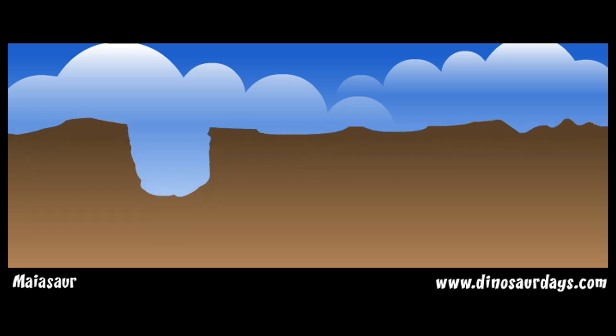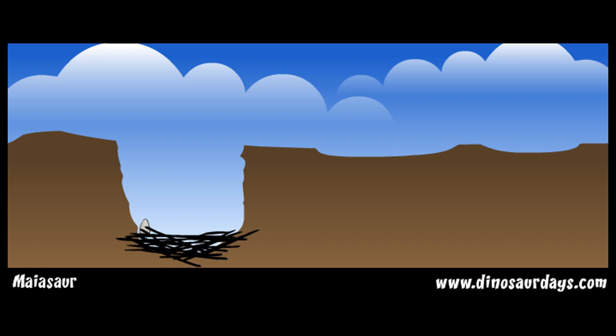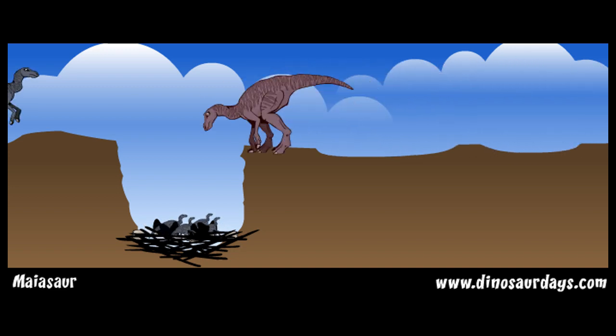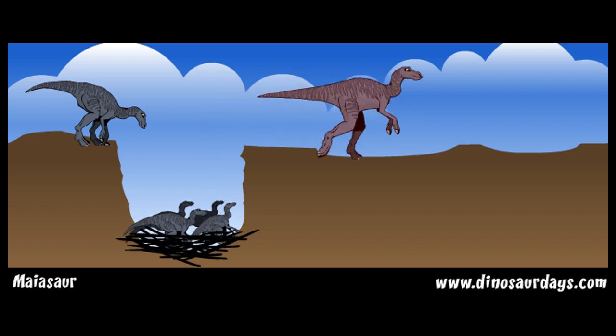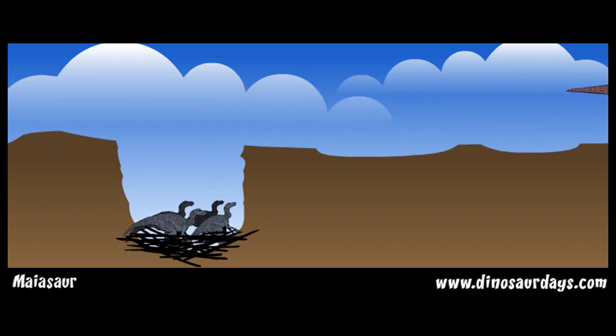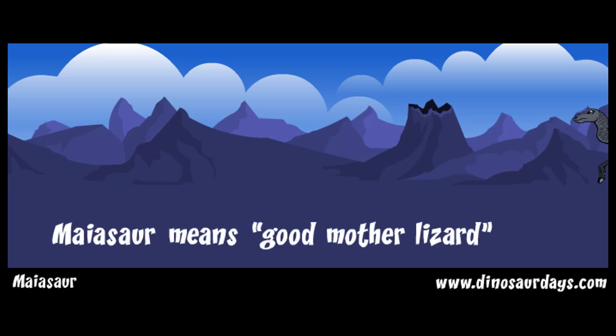Each nest held around 25 eggs. Each egg was about the size of a grapefruit. Newly hatched myosaur babies were about a foot long. The babies could walk as soon as they were hatched, but baby myosaurs stayed in the nest and were fed by their mothers until they were older. This is how myosaur got its name, which means Good Mother Lizard.